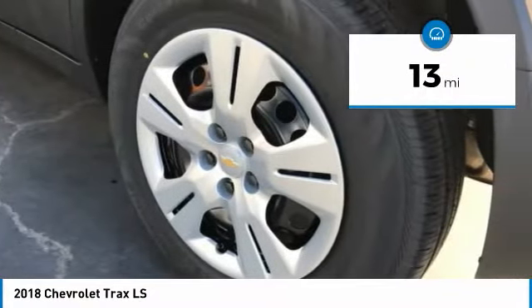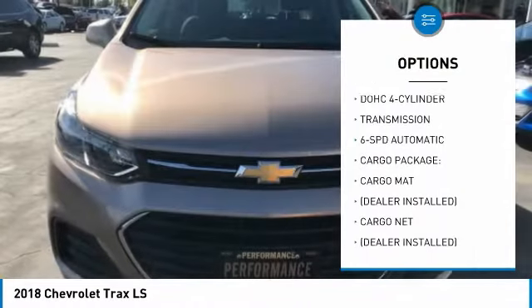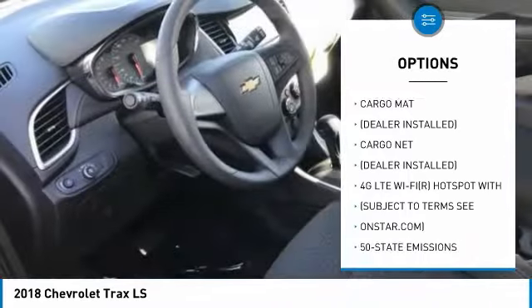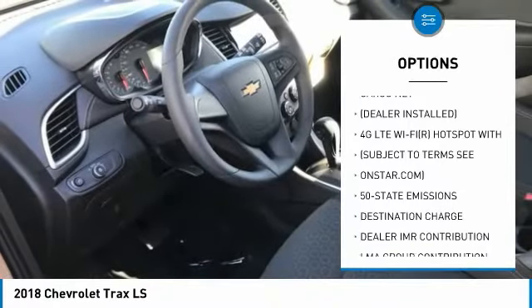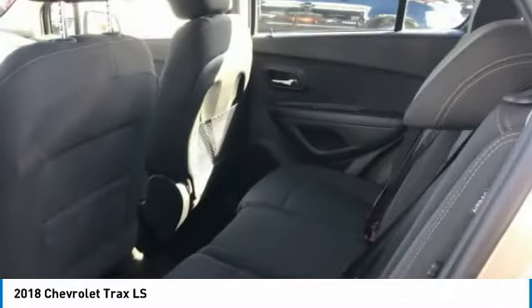Here are some of this vehicle's great options: anti-lock braking system, Bluetooth, power steering, FWD, AM-FM stereo radio, bucket seats, MP3 player, auxiliary audio input, cargo mat, and cargo net.